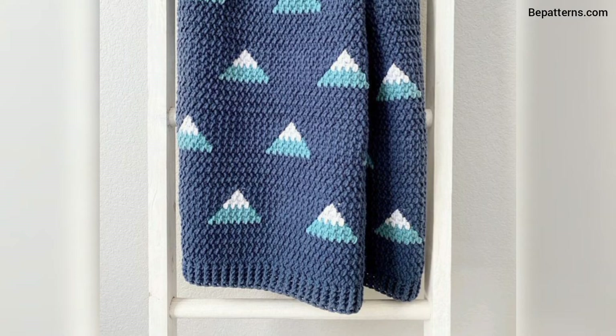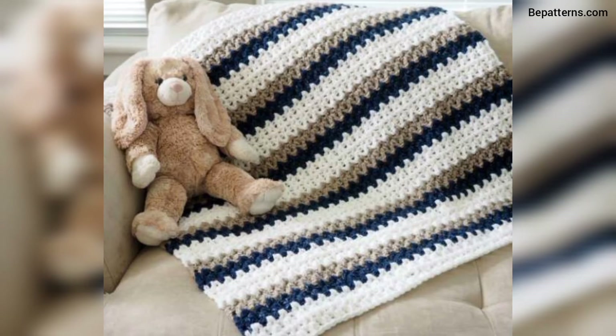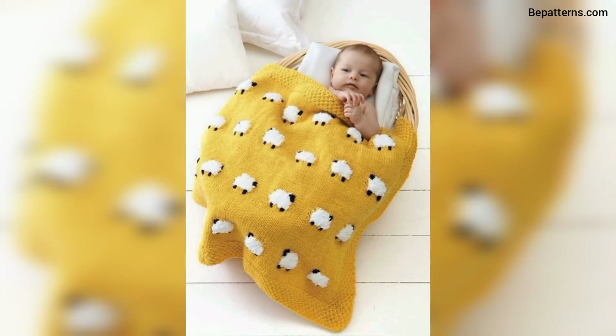Friends, if you want a completely written pattern, visit my website bepatterns.com. The link is available in the description box — click and visit my website.